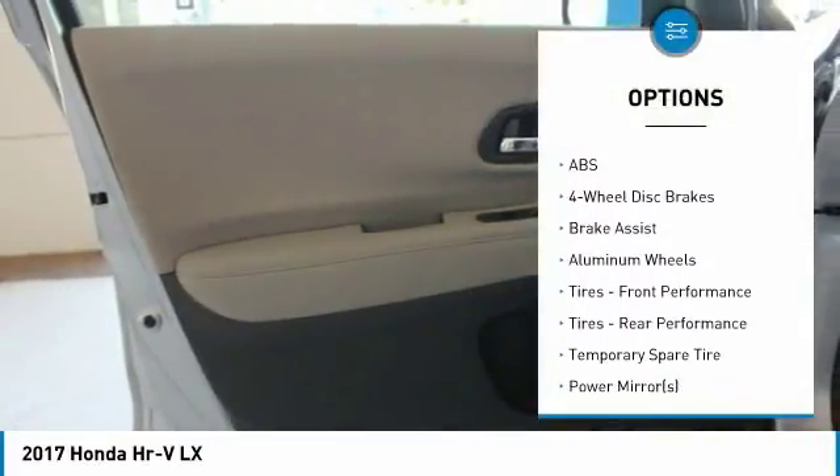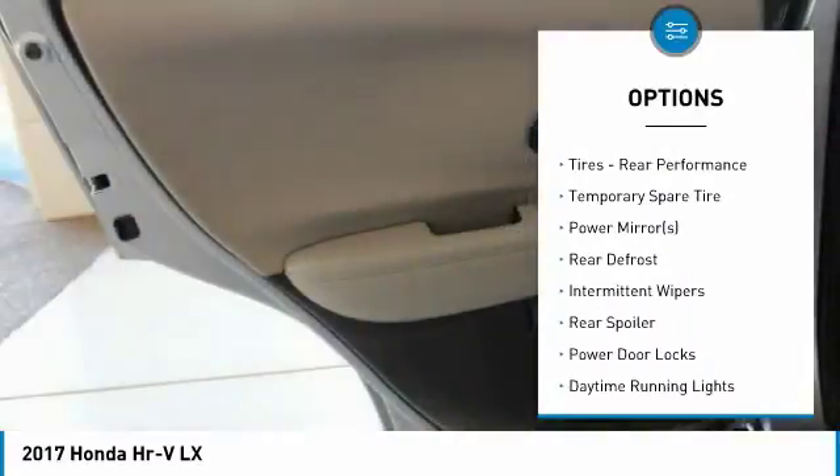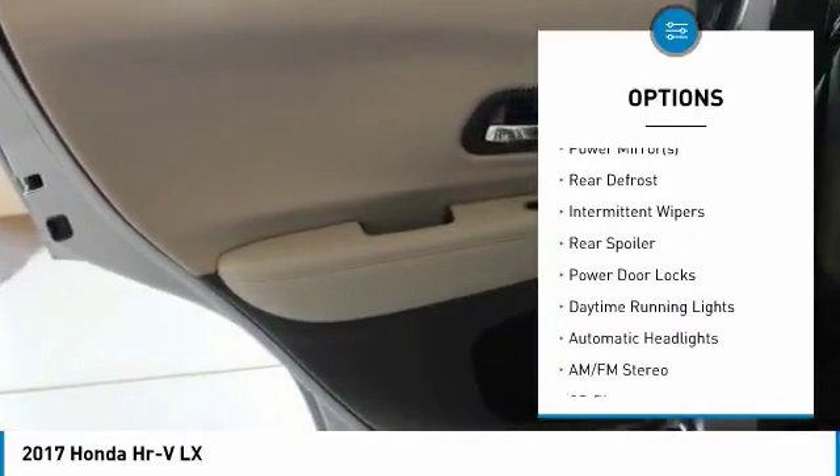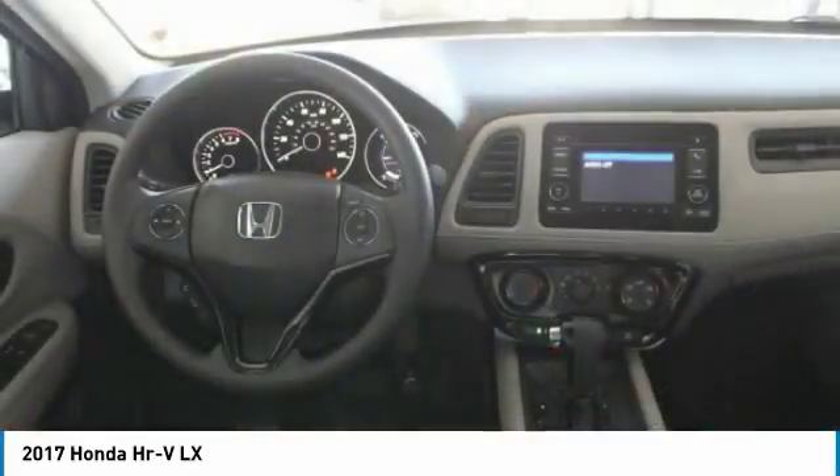Stability control, traction control, anti-lock braking system, keyless entry, back-up camera, steering wheel audio controls, Bluetooth, adjustable steering wheel, and power steering.